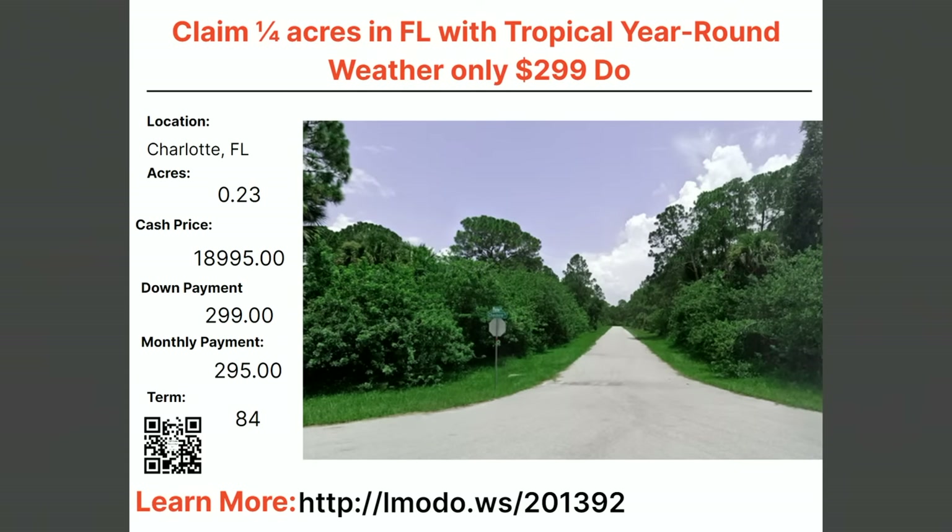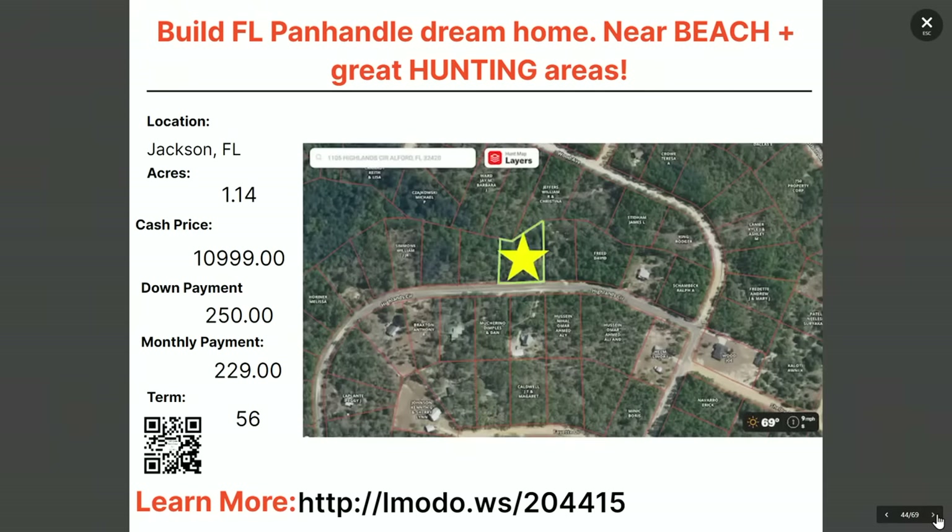Another quarter-acre property in Charlotte County — asking price $18,995 with $299 down and $295 a month for 84 months. Learn more at elmoto.ws/201392.